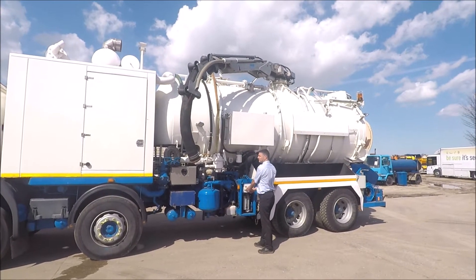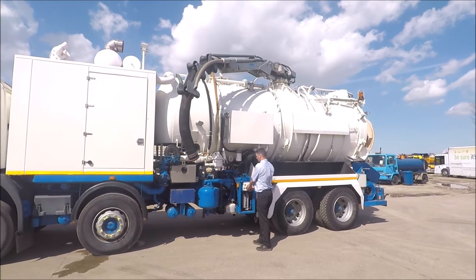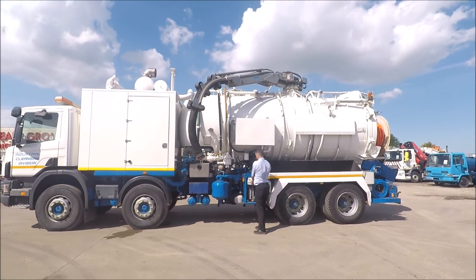This truck has only covered 117,000 kilometres and is tested until the end of August 2021.